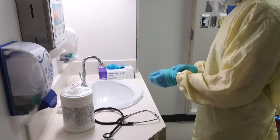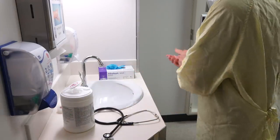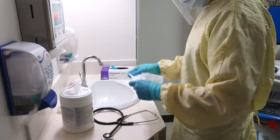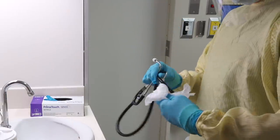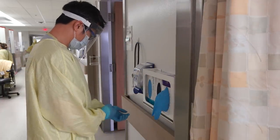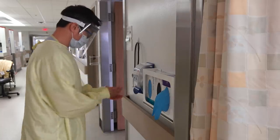Once you've left the patient room, it's time to doff your gloves. Take off the gloves, clean your hands and put on new gloves. Use a wipe for cleaning shared equipment like a stethoscope, glucometer or rover. Place the disinfected equipment in a predetermined clean place. Remove gloves, clean your hands again and collect new gloves for the next patient.